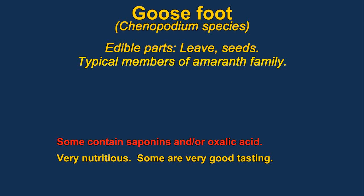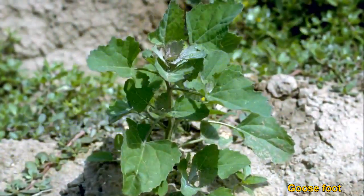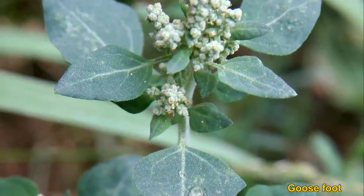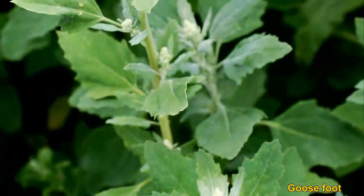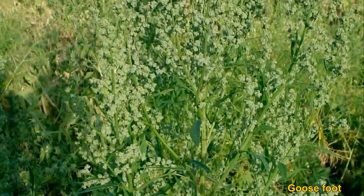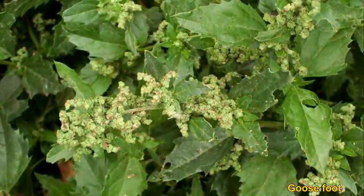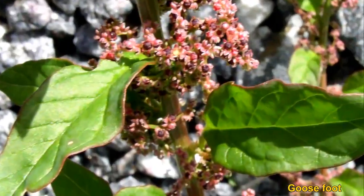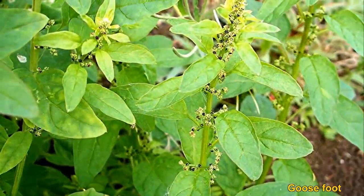Goosefoot is a very large family of plants and members of the amaranth family. Their main uses are as seeds or as grains. Some species of goosefoot aren't very good eating as they contain a lot of saponins, which are especially hard on fish — some native tribes used them to stun fish by dissolving the saponins in water. Some also contain oxalic acid. However, members like lambsquarters are quite good — as good as spinach — and are very easy to collect and very common.